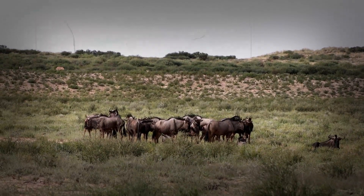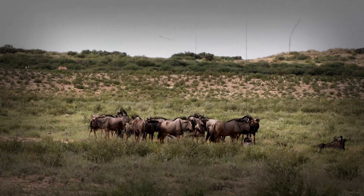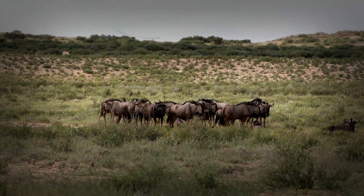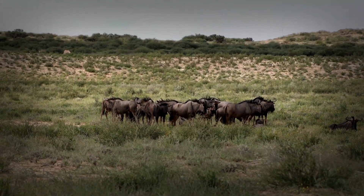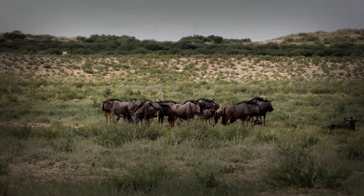Thanks for joining us on this journey into the anatomy of the blue wildebeest. If you enjoyed this video, don't forget to like, share, and subscribe for more fascinating insights into the natural world. Until next time, keep exploring.